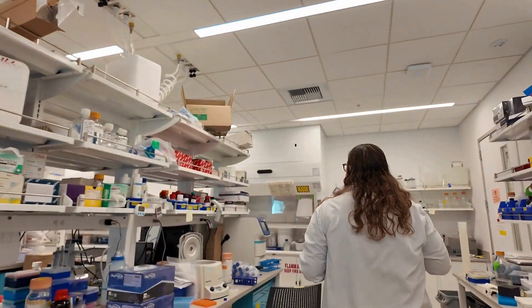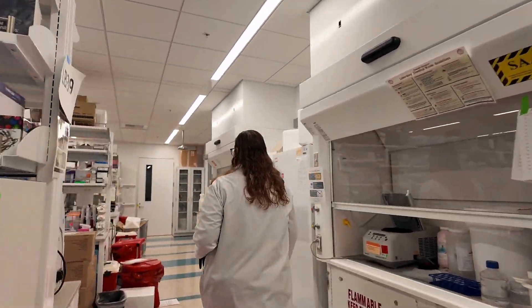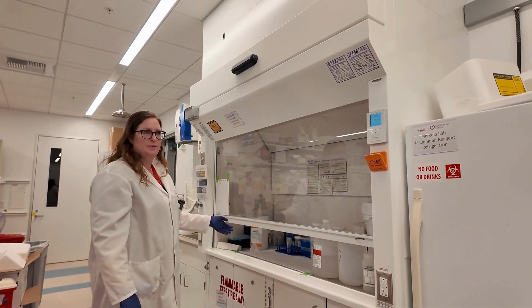We have more bench space over here. We have our chemical fume hoods where we can work safely with different toxic chemicals that we need for our experiments.